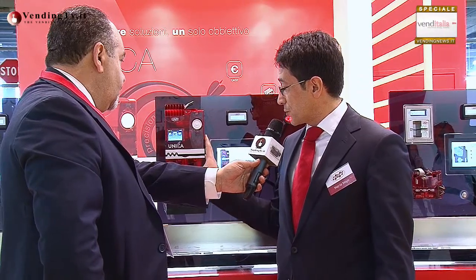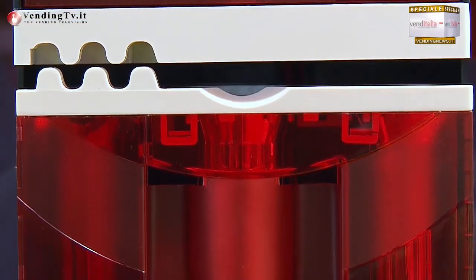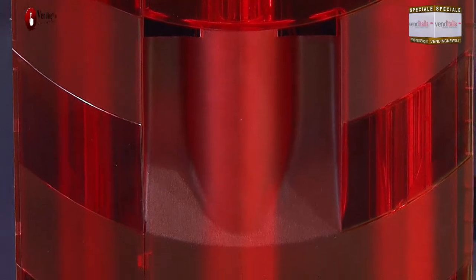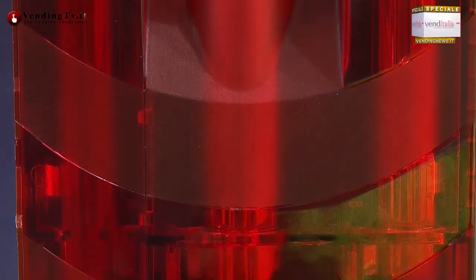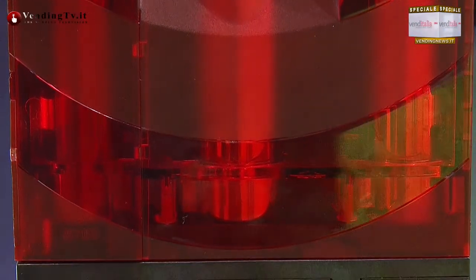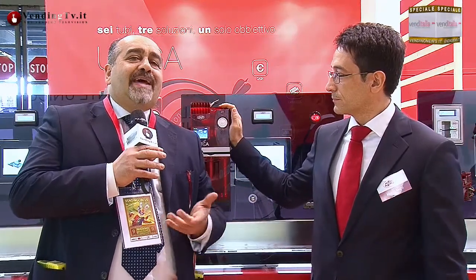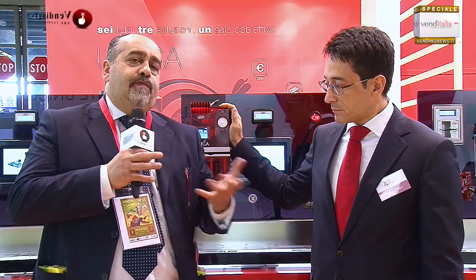L'altra cosa importante che abbiamo inserito su Unica è 6 tubi. Questo non è più un fattore unico, ma era importante per noi allinearci a uno standard che è diventato di fatto sul mondo delle rendiresto. Desidero ricordare che è notizia dei giorni scorsi che anche qui in Italia è stata approvata l'abolizione di 1 e 2 centesimi dal mercato, in forma ufficiale.